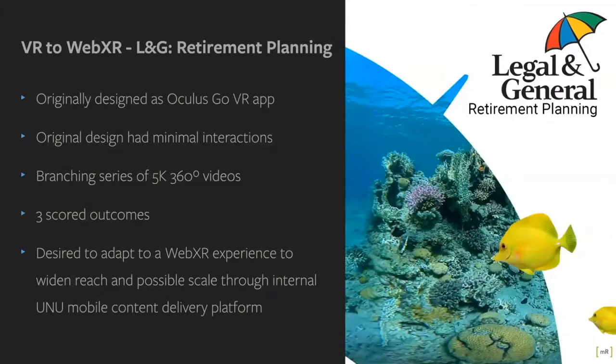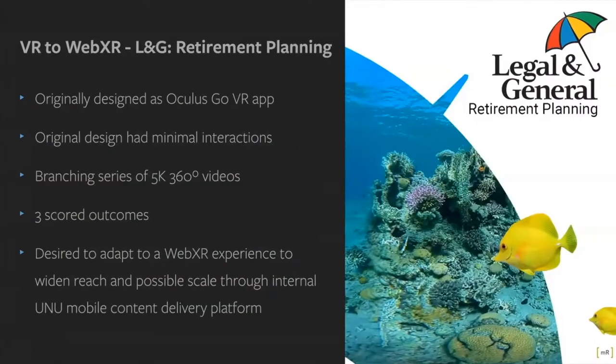Looking at the Legal & General Retirement Planning project now. L&G found that many of its members felt disconnected from their future selves, putting off saving adequately due to an inability to connect with their future. Aiming to combat this, L&G partnered with Make Real to create an emotive VR experience serving a dual purpose: raising awareness of L&G's commitment to responsible investing, and providing members with greater insight into the long-term impacts of their current financial decisions to encourage action now. We initially produced this 360 video branching experience, originally deployed on Oculus Go.